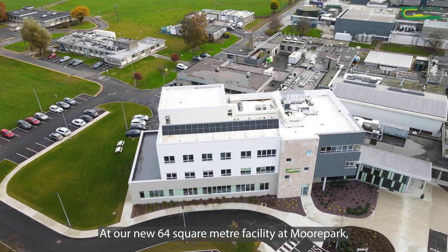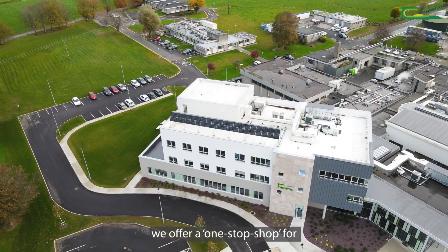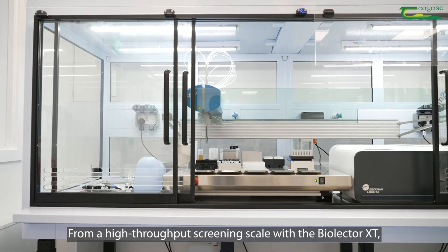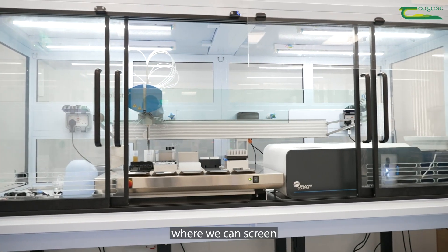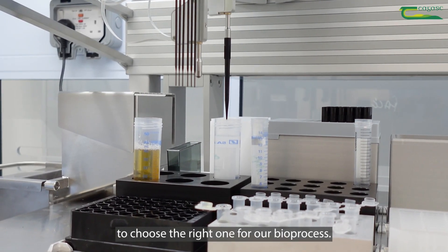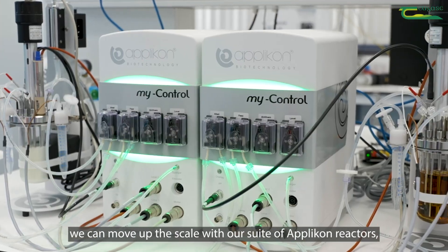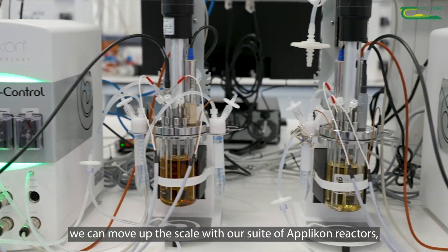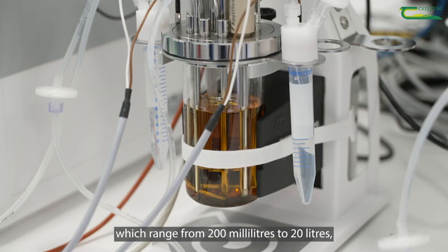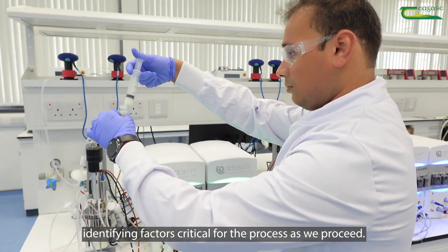At our new 64 square metre facility at Moorpark we offer a one-stop shop for bioprocess design, development and scale-up. From a high-throughput screening scale with the BioElectr XT, where we can screen large numbers of microorganisms to choose the right one for our bioprocess, we can then move up the scale with our suite of Aplikon reactors which range from 200 millilitres to 20 litres, identifying factors critical for the process as we proceed.